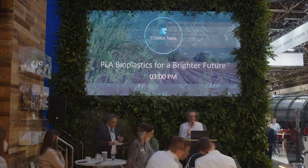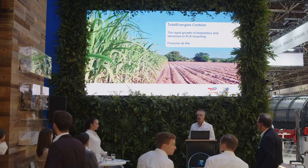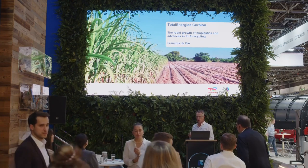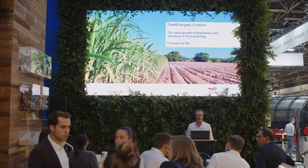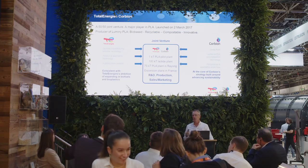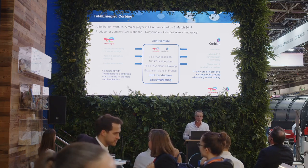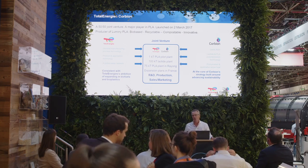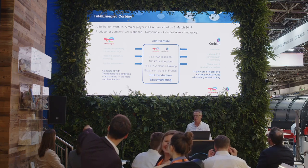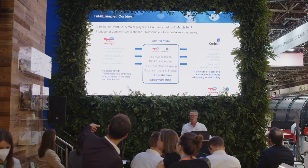Thank you very much, Wolfgang. So that's me and my company, TotalEnergies Corbion. I wanted to share first a little bit about our company and then jump into PLA bioplastics and its credentials. Our company — on the left side you see TotalEnergies, which is one of our parent companies, and Corbion is the other parent company.